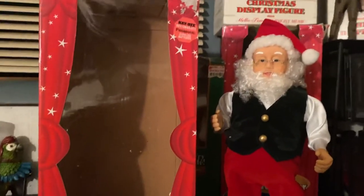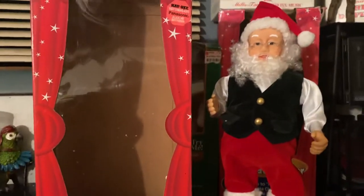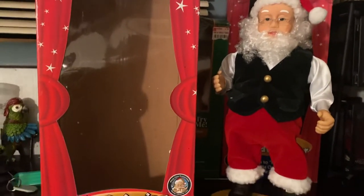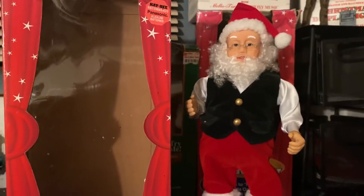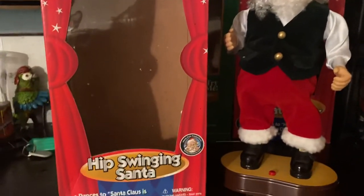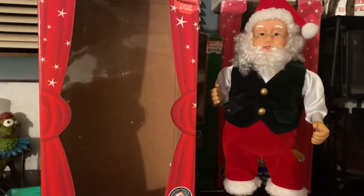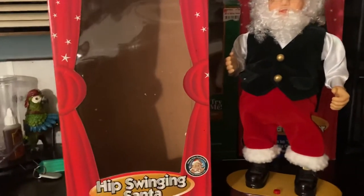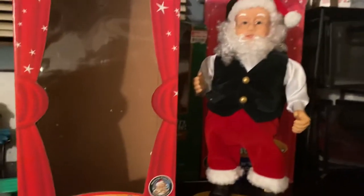This is really cool to have in my collection. I've always had the big hip-swinging Santa. This Gemmy product has always had a special place in my heart. When I was really little, my grandmom had one, and whenever I went over to her house around Christmas time I would always play it. So for Christmas one of those years I got my own hip-swinging Santa, but unfortunately it broke. I ended up getting the big base version years later for my personal collection, and now I've got this small one too.